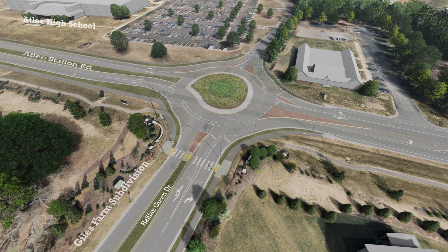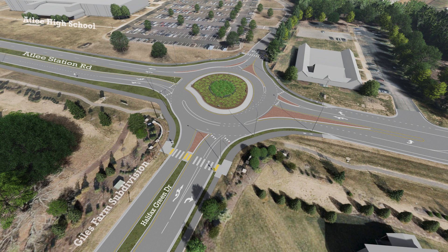Converting this existing stop-controlled intersection to a roundabout will improve access to Attlee High School and the Giles Farm subdivision, while also creating a safer environment for both vehicles and pedestrians. This roundabout will be constructed as part of widening Attlee Station Road to a four-lane divided roadway between Halifax Green and King's Charter Drive, and is planned to be completed by year 2029.